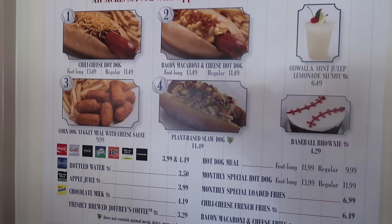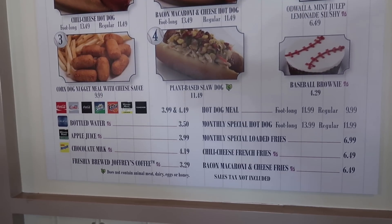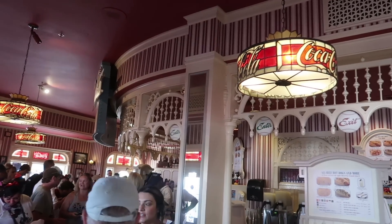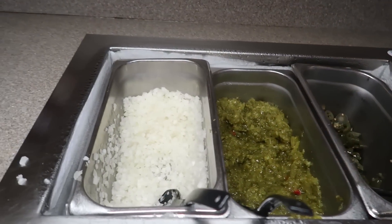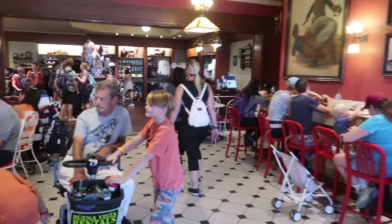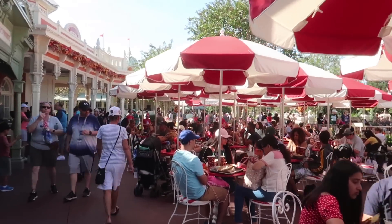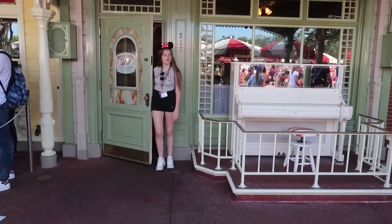They also have a plant-based slaw dog for $11.49 — that is their vegetarian option and it does not contain animal meat, dairy, eggs, or honey. There's a monthly special hot dog and special loaded fries. They also have chili cheese fries and bacon macaroni and cheese fries, plus a toppings bar with jalapeños, relish, onions, or sauerkraut. Casey's has only a very small seating area indoors — most seating is outside. I remember years ago they only had bleachers. The outdoor area is quite large, and you may get a little show if they're playing piano.